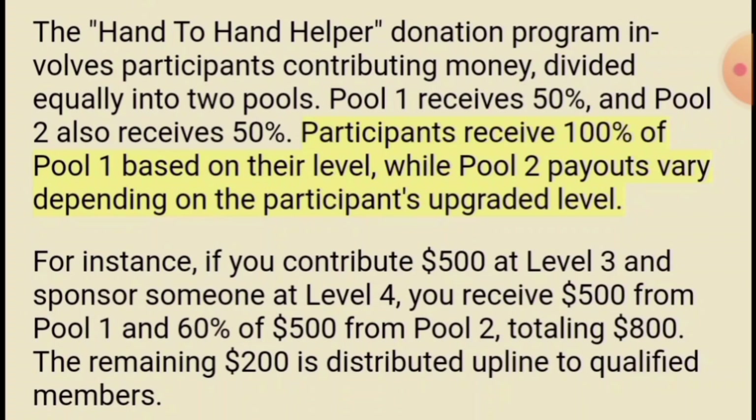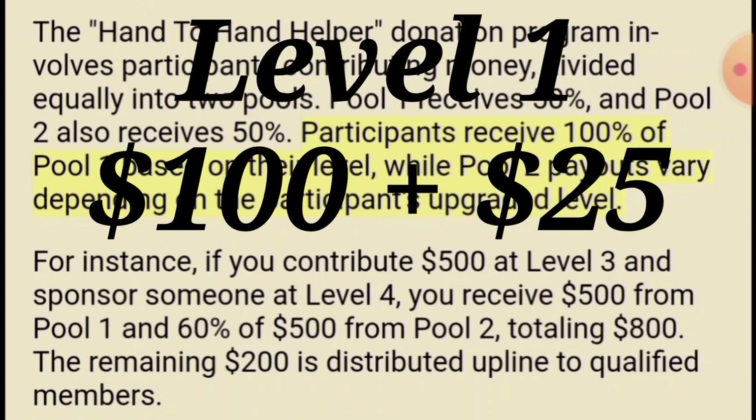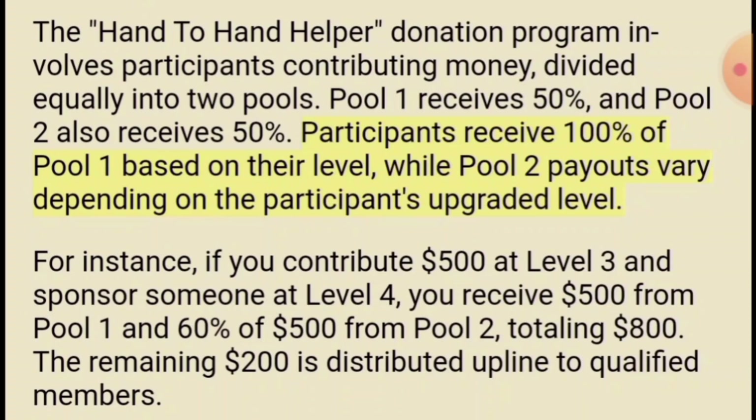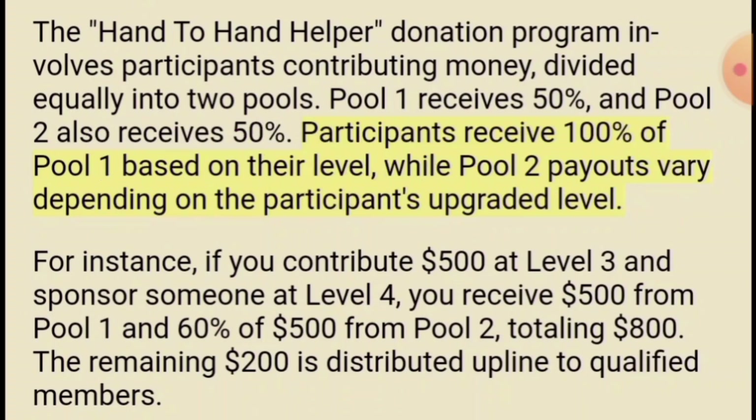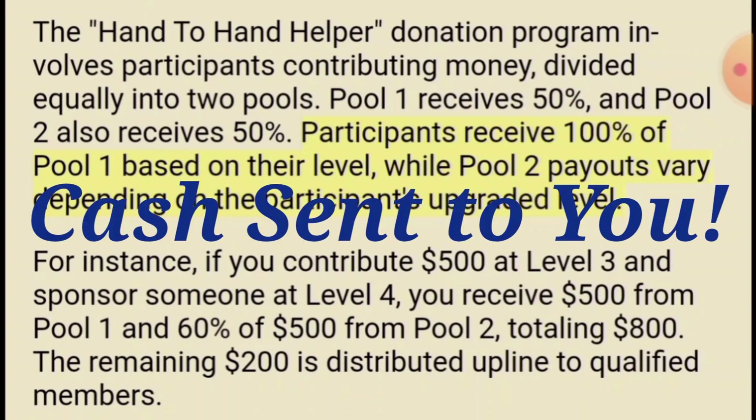The cool thing about this program that's blowing my mind — and other people's — is you can come in and donate $100 and get in at level one, and pay the admin $25, so it's $125 total. But you can sign somebody up at level five, where they're donating $2,000, and you still get 20% of pool two — which is $1,200 — even though you only donated $125. A lot of programs don't pay affiliates if somebody signs up at a higher level than them, but this program does. Even if you're at level one and you find somebody that donates $2,000, you can still get $1,200 of that donation sent to you.